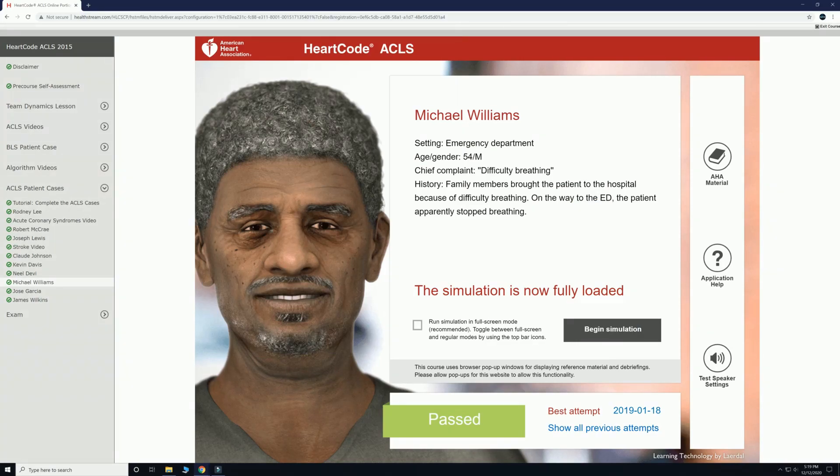Welcome back. Today we have Michael Williams, a 54-year-old male who came into the ER complaining of difficulty breathing initially, but has since then stopped breathing. And with that, let's get started.